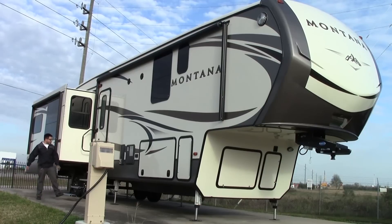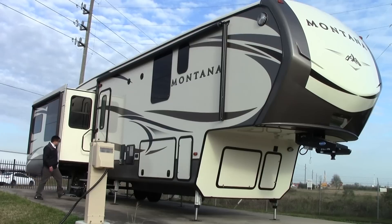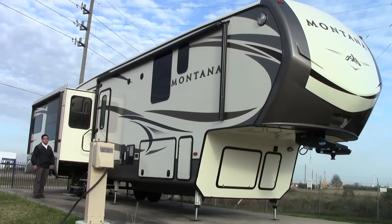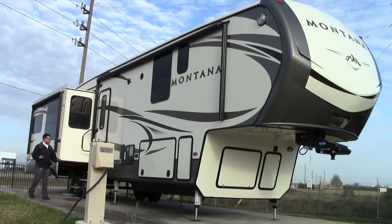Of course you still have your four steps for entrance into the Montana, but this year they went ahead and added aluminum steps — a little sturdier, a little nicer. I'm also going to point out this is a legacy edition. You're going to have your Moride 4100 suspension on here. It'll give you four inches of travel up and down — a lot better system than most out there.